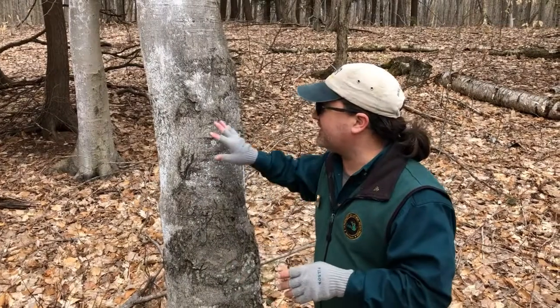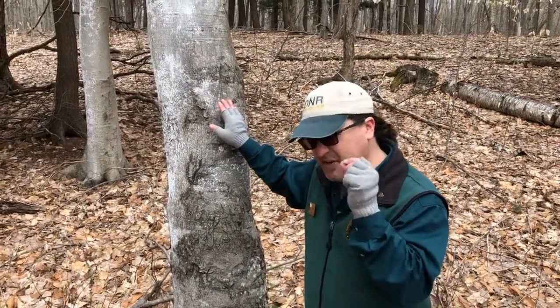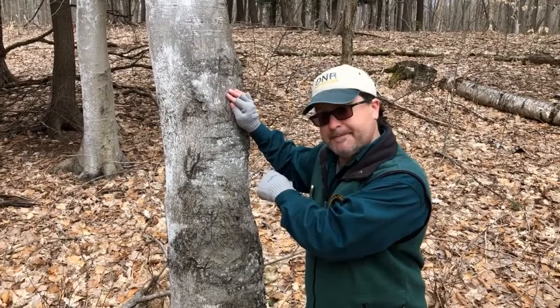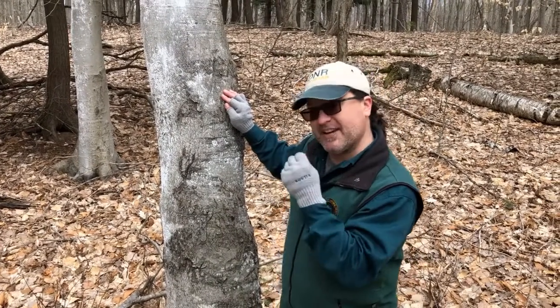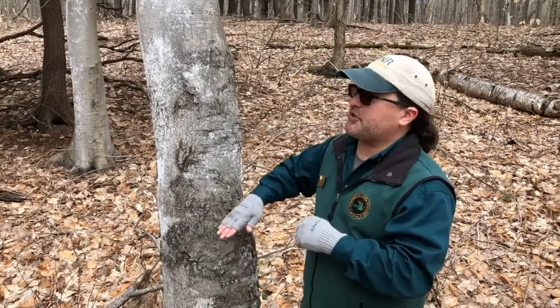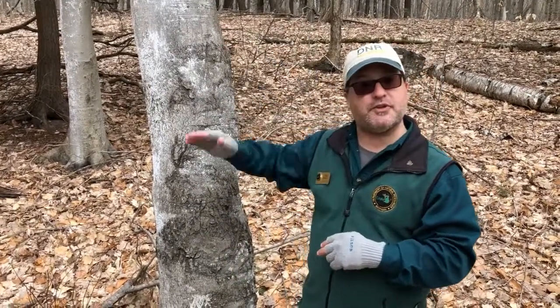How this works is that this little scale insect — very, very tiny — puts its mouth part into the bark of the tree, and a fungus that's part of that mouth part gets into the tree, and the tree can't transport water or nutrients up and down. It gets very brittle, and then it'll die.